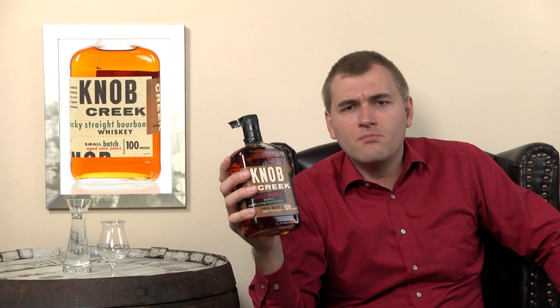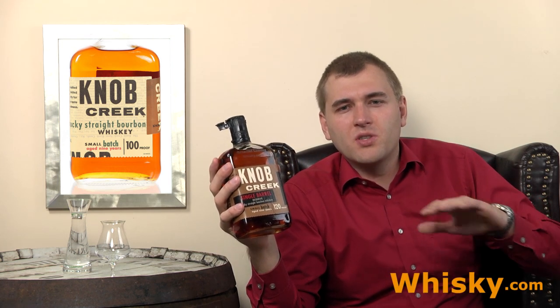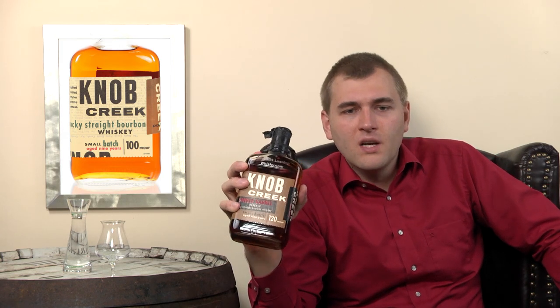The Knob Creek barrels are hand-selected and they come from usually the sweet spot in the warehouse, which is about the middle of the warehouse. I won't talk too much about the distillery because I've done a whole video — actually two videos — about it, so click on the link.